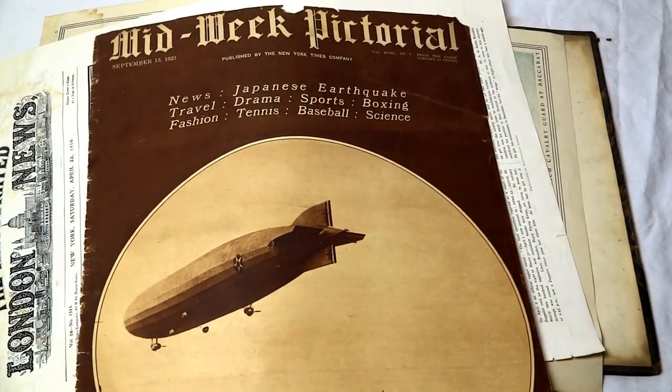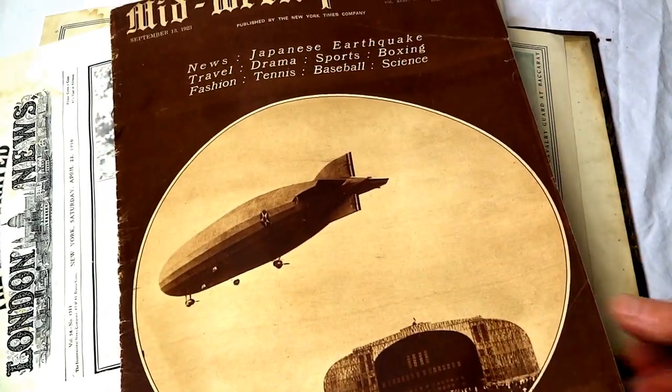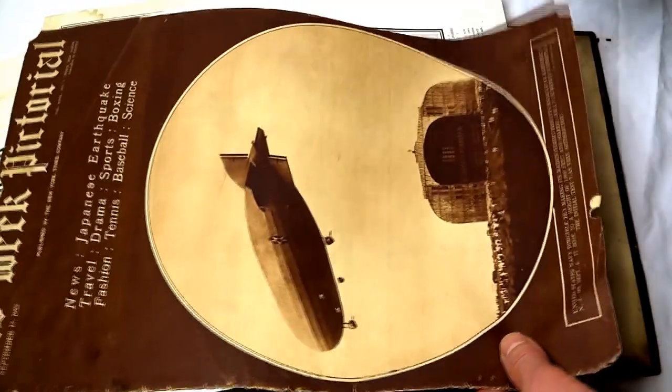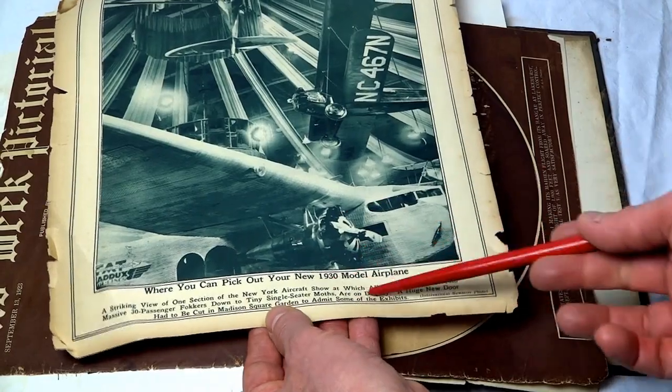Here is another midweek pictorial — this is post-World War I, from 1923, and it deals with Zeppelins and so forth. There's the front page of it. Here's another midweek pictorial cover that he collected from 1930 — between the wars — and it's talking about the new 1930 model airplanes.